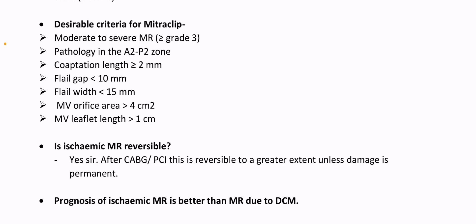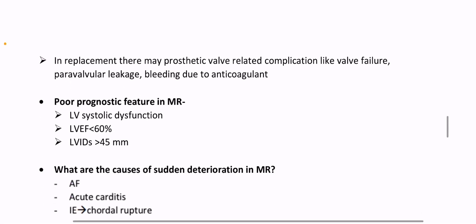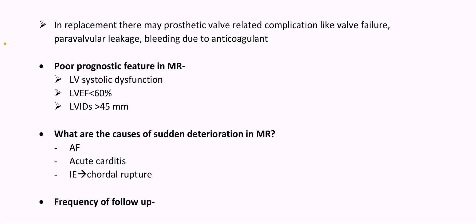Is ischemic MR reversible? Yes — after CABG or PCI, this is reversible to a greater extent unless damage is permanent. Prognosis of ischemic MR is better than MR due to DCM. Repair is preferable to replacement. In repair, operative mortality is lower than replacement. In valve replacement, lifelong anticoagulation is needed. Replacement may have prosthetic valve-related complications like valve failure, paravalvular leakage, and bleeding due to anticoagulation. Poor prognostic features of MR: LV systolic dysfunction, LV ejection fraction less than 60%, LV end-systolic diameter more than 45 mm.